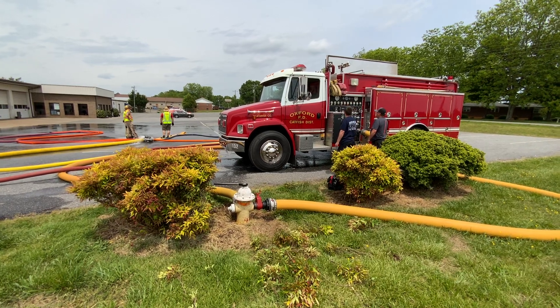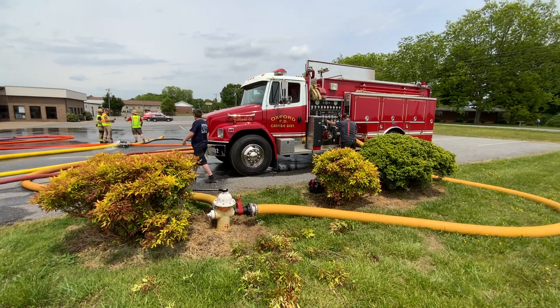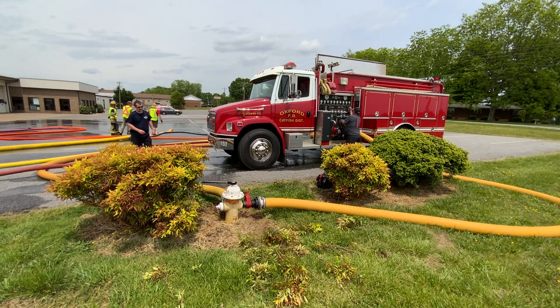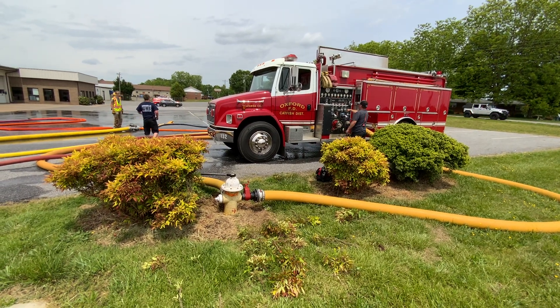We're back here in St. Stephen's, Catawba County. Things have settled down at the fill site. They successfully switched over to the pumper supporting the fill site, so the pumper is taking in water from both the steamer connection and the side connection.